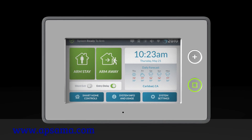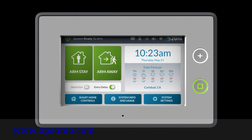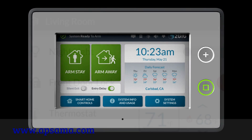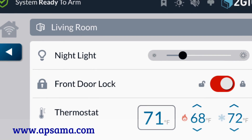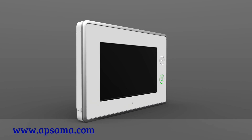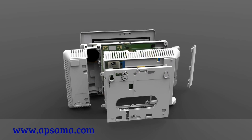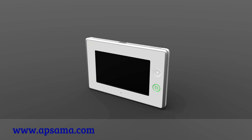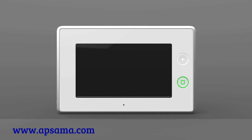Nortec security and control is proud to introduce the latest 2GIG self-contained security and control platform, GC3. GC3 is more than an upgrade to the current panel — not just a larger screen over an older design. It is a complete redesign of the entire 2GIG panel platform, graphical user interface, and menu structure, created to be the easiest, most intuitive experience of any security system in the industry.